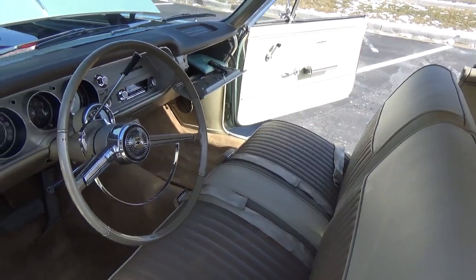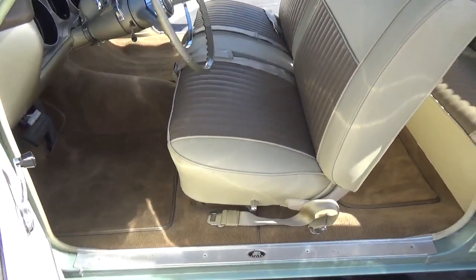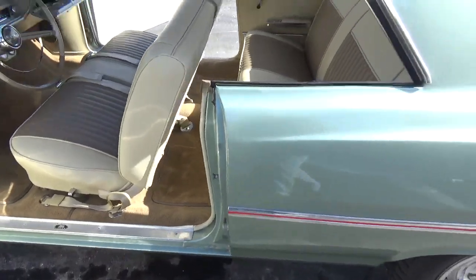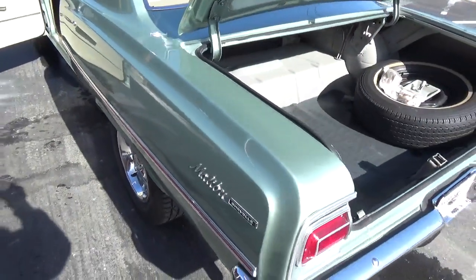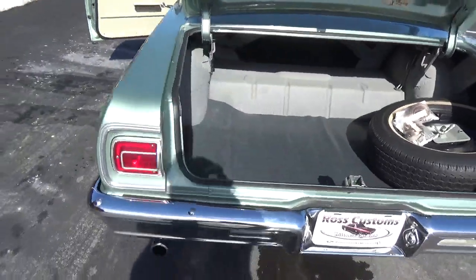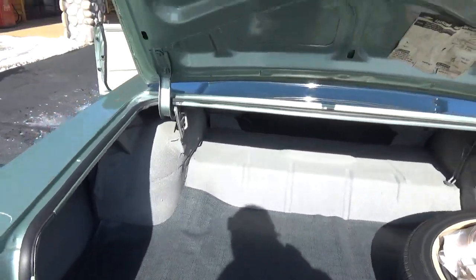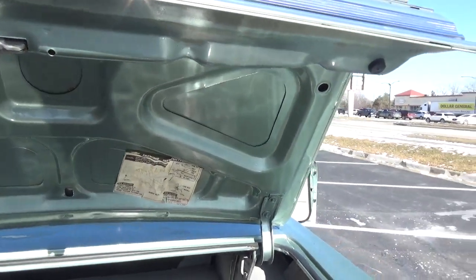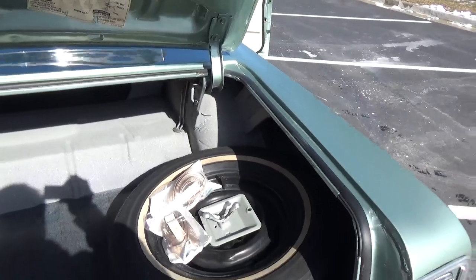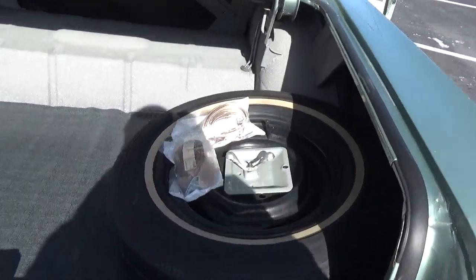They did front seat belts in it, and we have a set of seat belts that you can add in the rear that came with the car. Inside the trunk this car is really, really nice — the bottom of the deck lid is all original paint, original jack sticker, and it's got the original jack and spare. You can see the seat belts for the rear are in there too.